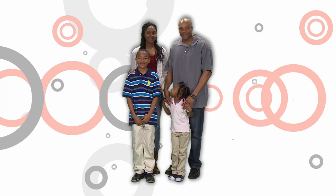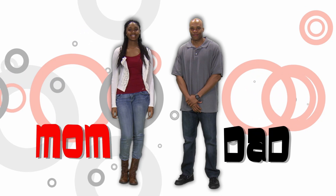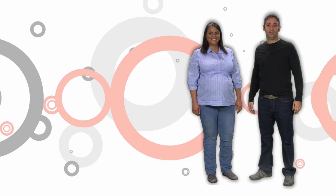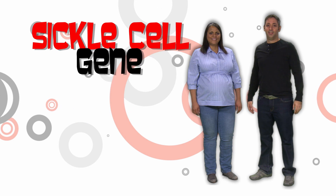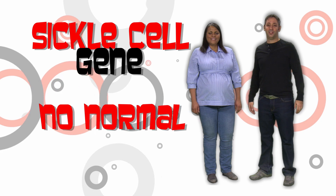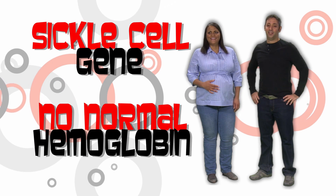We all have two sets of every gene in our body, one from each parent. People with sickle cell trait have one gene that makes sickle hemoglobin and one gene that makes normal hemoglobin. People with sickle cell disease receive the sickle cell gene from both parents and have more complications because they don't have any normal hemoglobin.